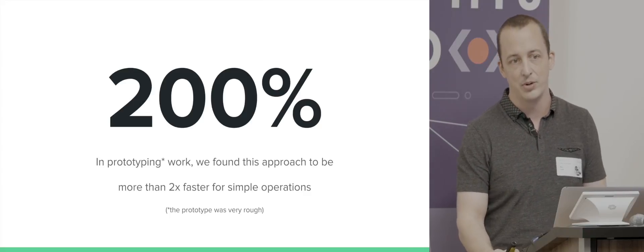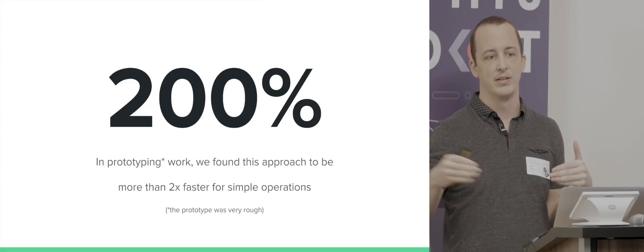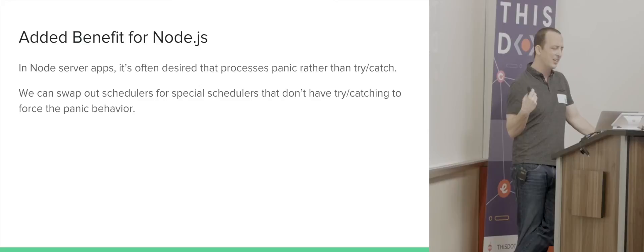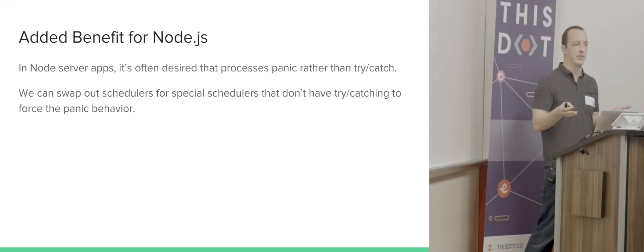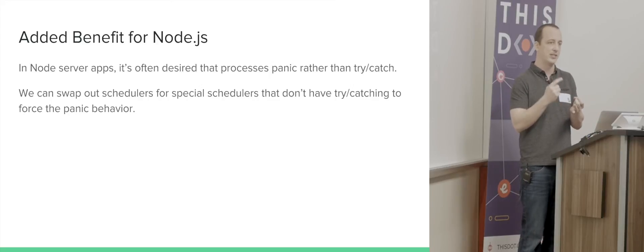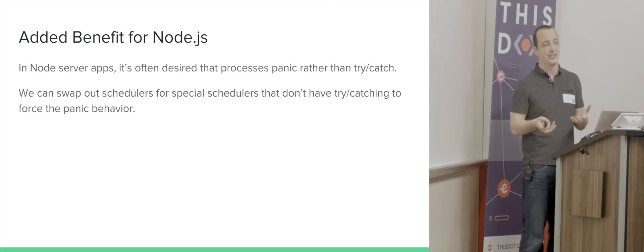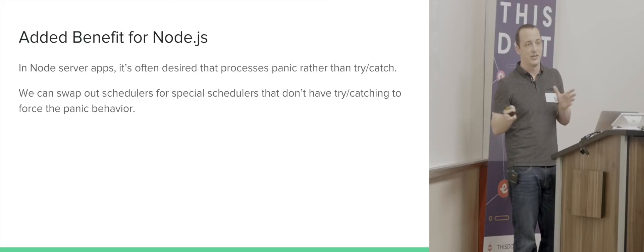In the prototyping work, this looked to be about twice as fast for the most common operations compared to RxJS 5 — though that's a rough number from a rough prototype. The longer the observer chain, the better this number seems to be. There's also an added Node.js benefit: many Node developers don't want to try-catch in a Node process — they want to panic and die to get a core dump for debugging. Once all try-catching is centralized in the scheduler, you can provide a scheduler with no try-catching to get that panic-and-die behavior.